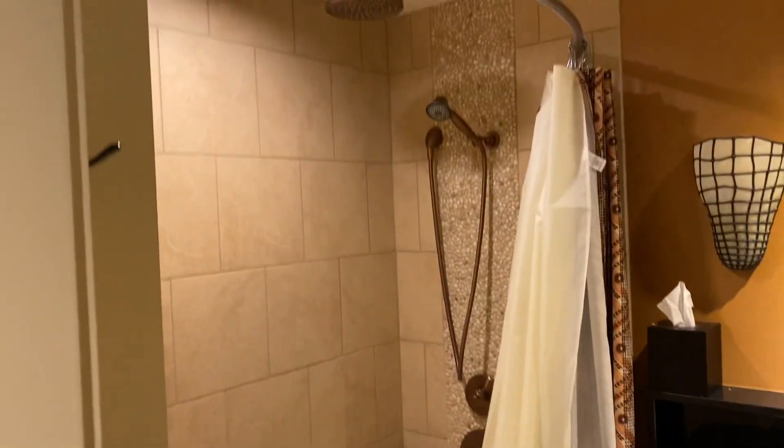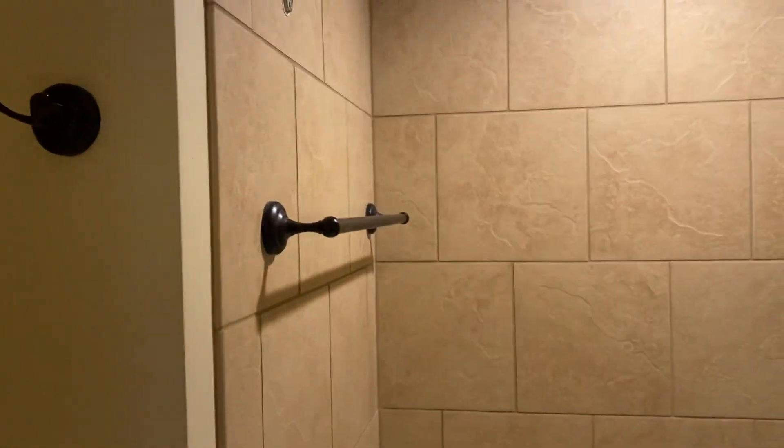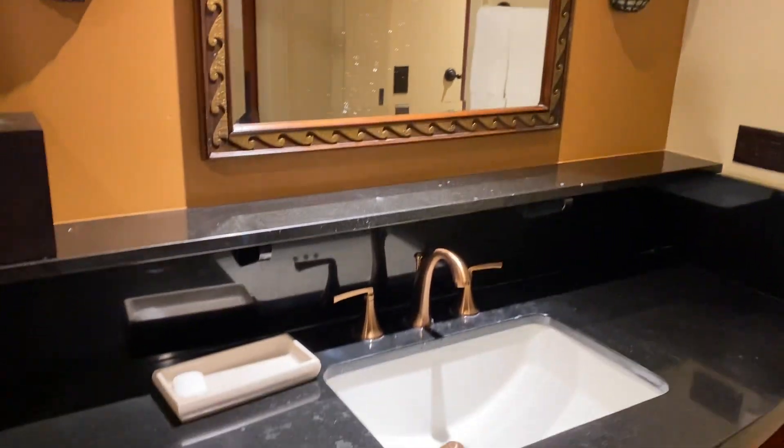The bathroom's pretty large. The shower's really nice. Everything is clean and in good working order.